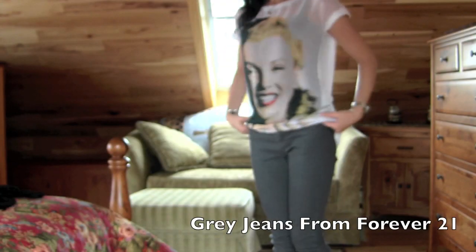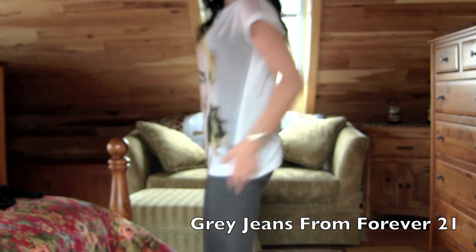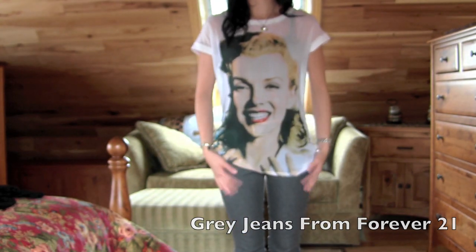For my pants, I'm just wearing gray straight legs — I also got these from Forever 21. They are really comfortable and they're kind of like a lighter jean material.